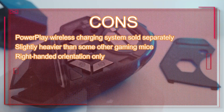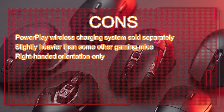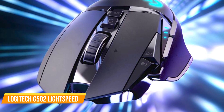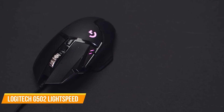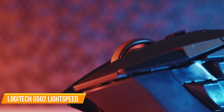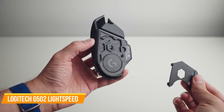Cons: PowerPlay wireless charging system sold separately, slightly heavier than some other gaming mice, right-handed orientation only. The Logitech G502 Lightspeed Wireless Gaming Mouse is an outstanding option for gamers who value performance, customization, and a premium feel. With its high-quality sensor, customizable buttons, and adjustable weight system, this mouse is perfect for those who want a tailored gaming experience.